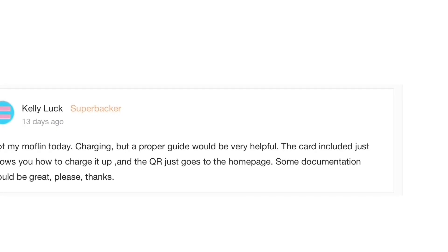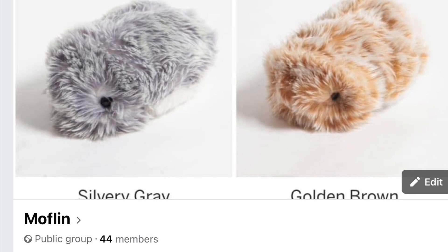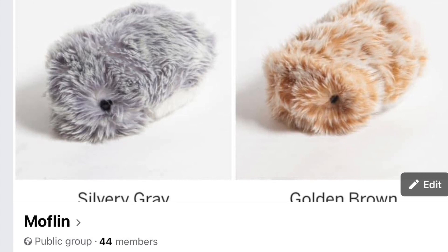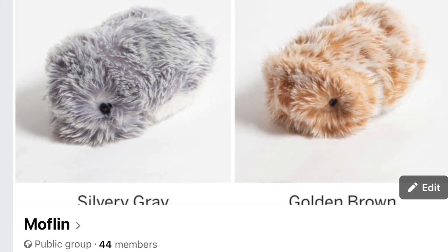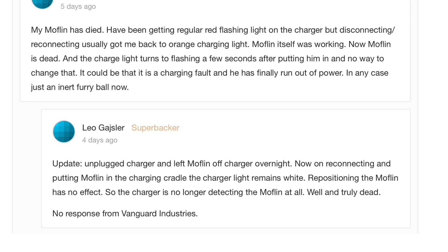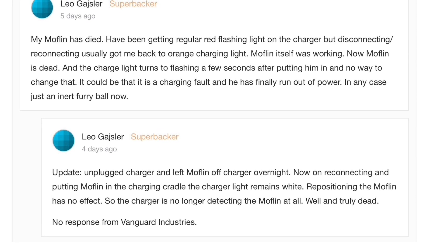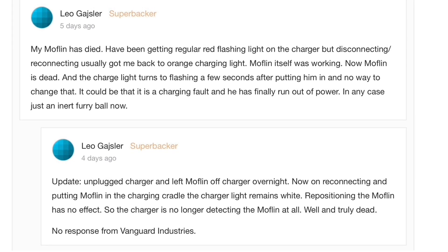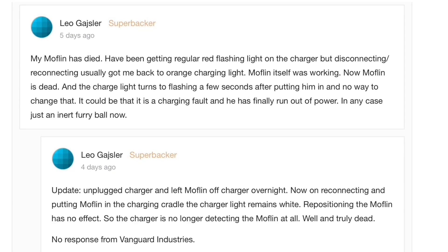As the Mothlins have finally started to ship, I thought I'd start a Facebook group. And this is the Facebook group — we currently have 44 members. I thought it was a good idea to start a group so that people can share information, especially seeing as Vanguard Industries are notoriously bad at communicating, which is particularly concerning as some people have left comments saying they're having problems with the Mothlin they've received, with it not working properly. And those people have tried to contact Vanguard but have just been met with silence.